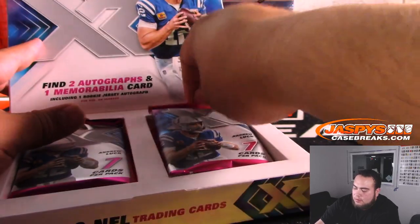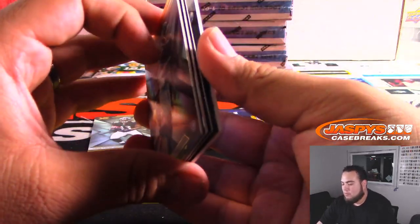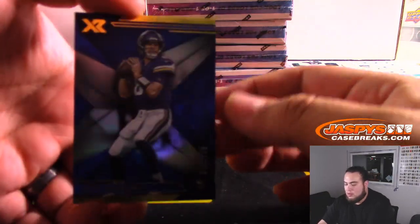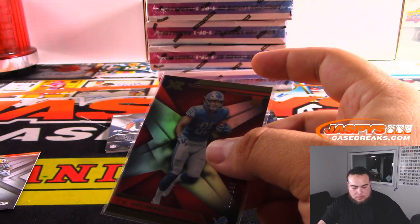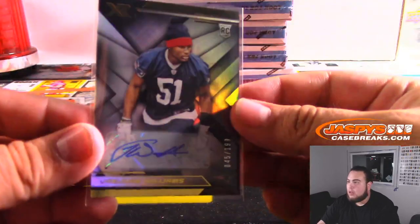You get two autographs and one hit per box. We got Justice Hill. You have Derrick Henry, Aaron Jones, and Kirk Cousins numbered to 189. We have TJ Hockenson to 249. Then we got Joe Williams to 189. And there's an autograph for the Patriots.